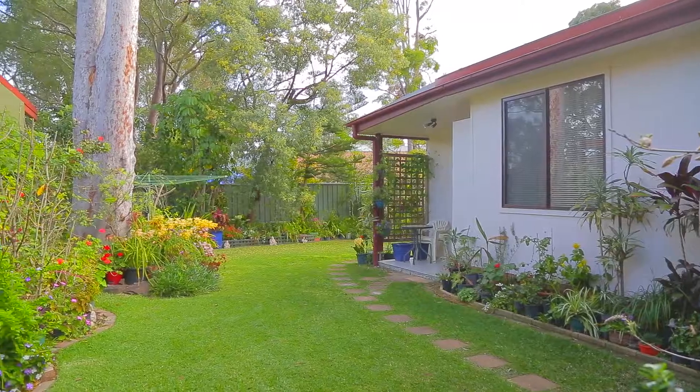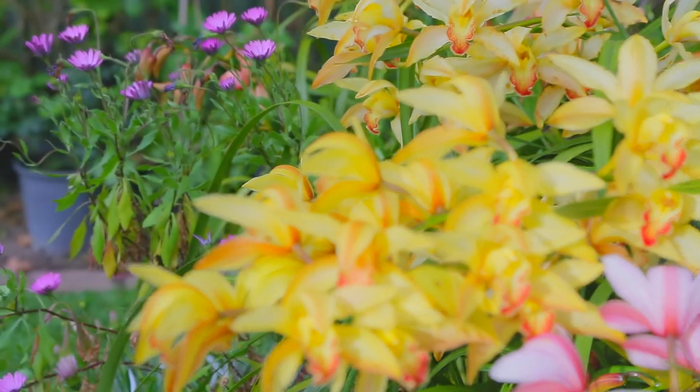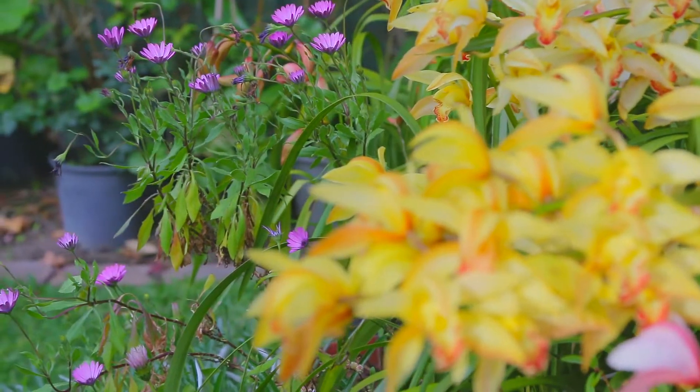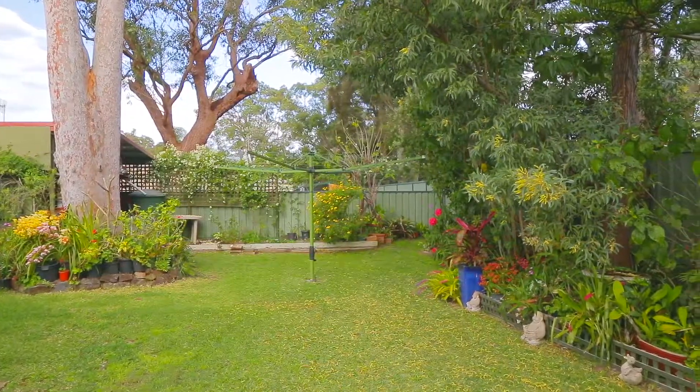Externally, the home sits on a beautifully presented, fully fenced 538 square metre block of land, complete with well-maintained gardens and native trees and plants that will be perfect for the kids or family pets to enjoy for years to come.